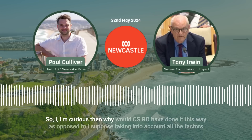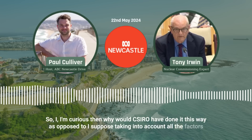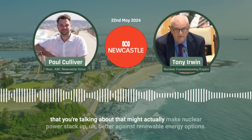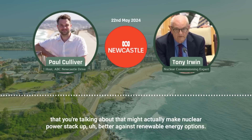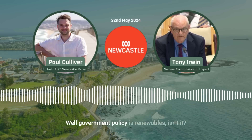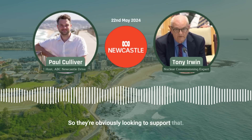So why would CSIRO have done it this way, as opposed to taking into account all the factors that might actually make nuclear power stack up better against renewable energy options? Well, government policy is renewables, isn't it? So they're obviously looking to support that.